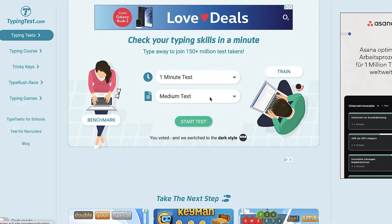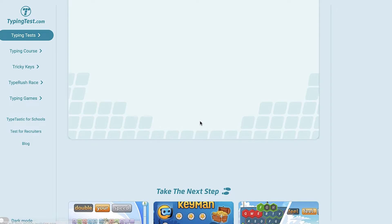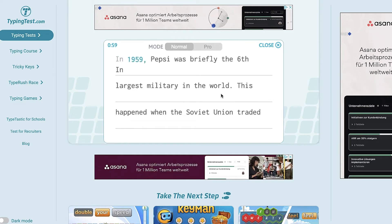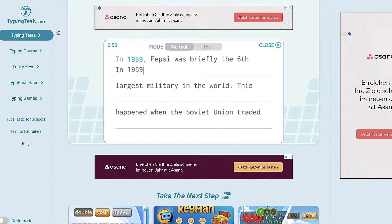Next, click on start test and you'll land on a page with a timer that counts down from one minute. You'll basically have to type as fast as you can, and the page will tell you how fast you type.